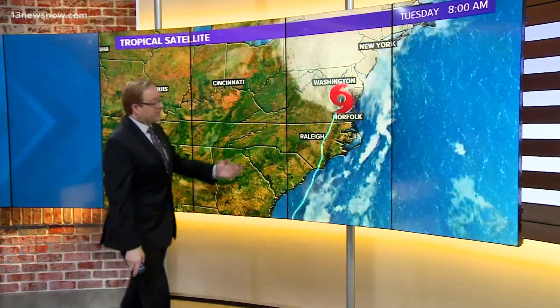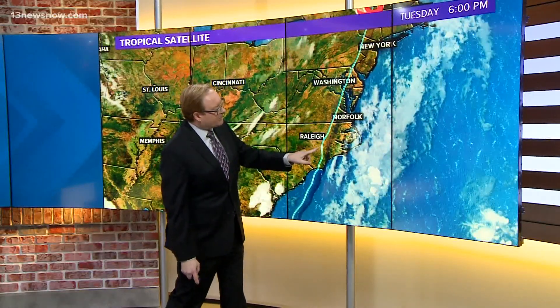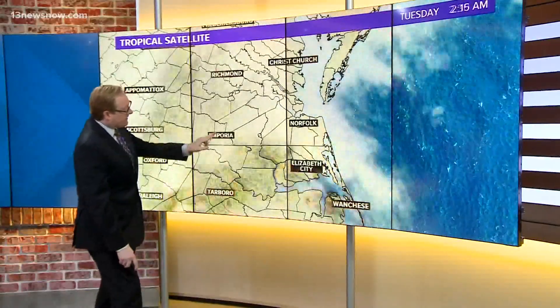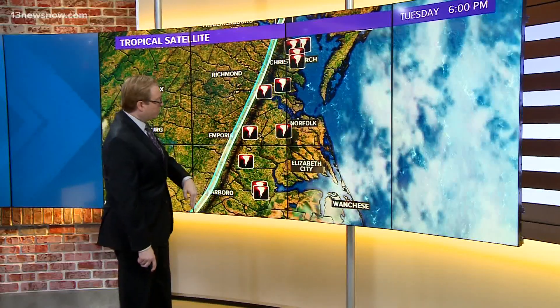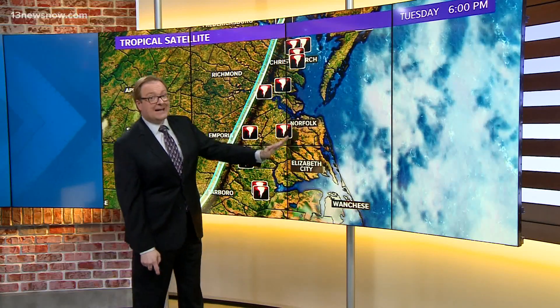Not just in Bertie County, but across the area. Here's the track of Isaias — it came in just west of Wilmington and pretty much moved almost up Interstate 95. Here's Emporia right through here, and you can see that path just towards the east of Emporia, and look at where all of the tornado reports are on the right side of the track.